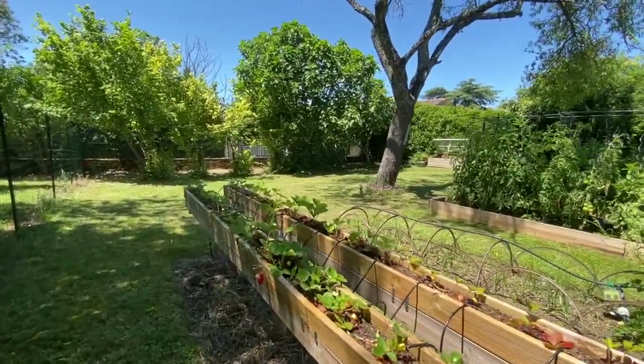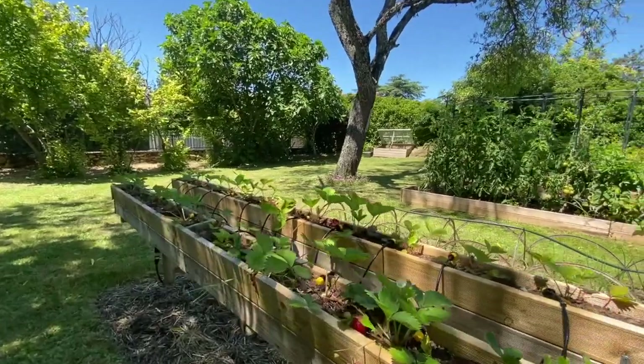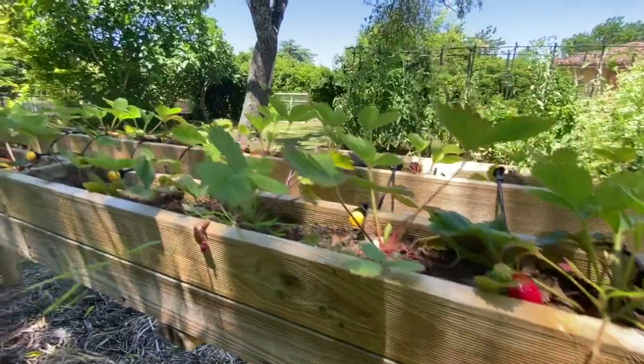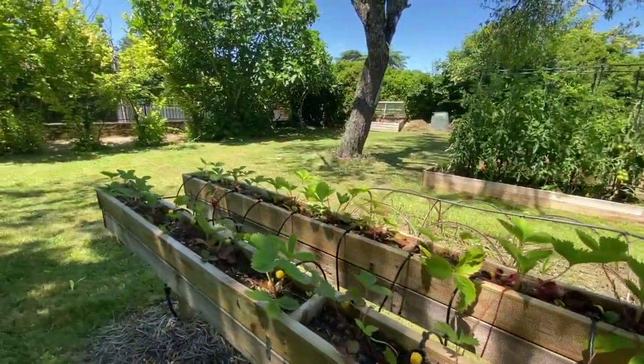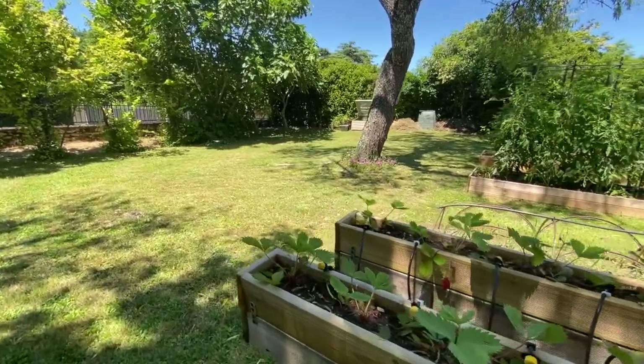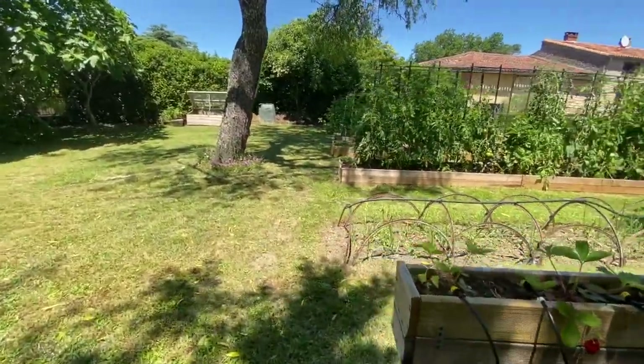I saw that idea on TV so I can't claim it as my own! There's a gorgeous red strawberry just there — I don't know whether you can see it. It's been very successful, although this year I've just planted new strawberries so it'll take a while for those to crop properly.